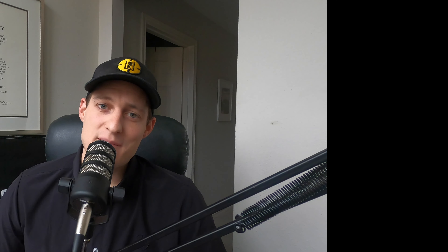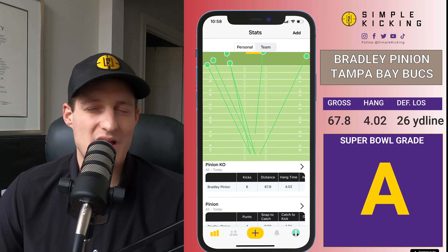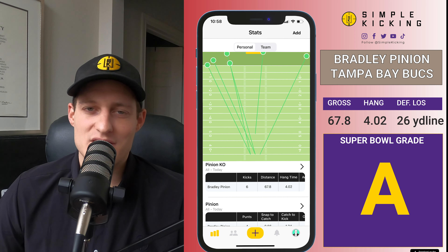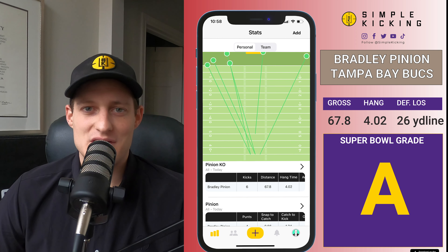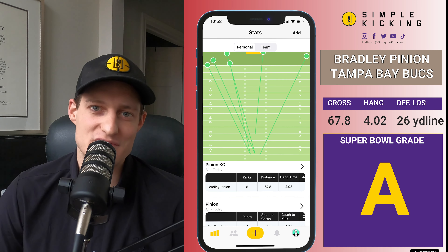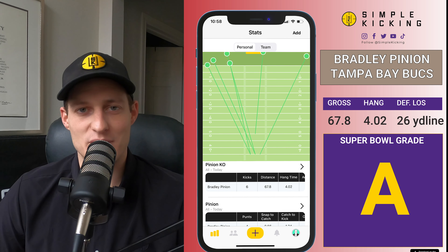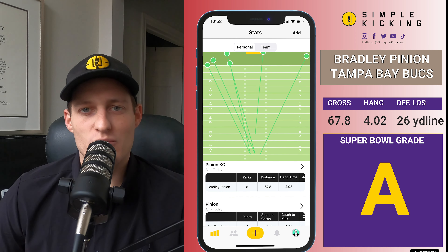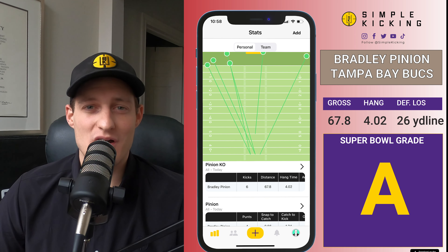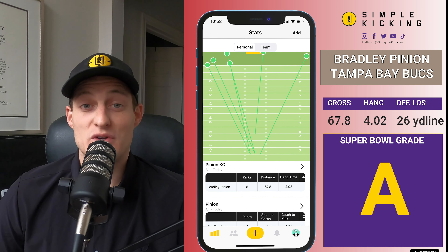On the Tampa side, they had one kickoff returned for about 41 yards — that was a 3.91-second hang time kick. Outside of that, they dominated. Without that one outlying kickoff return, the average starting position for Patrick Mahomes and the Kansas City Chiefs would have been well inside the 25. Because of that one return, they were just outside the 26-yard line. I'll give an A for that — just one kickoff return. Excellent night for Bradley Pinion.